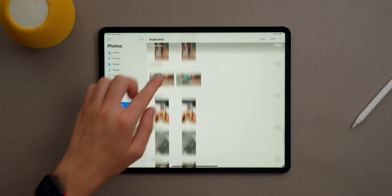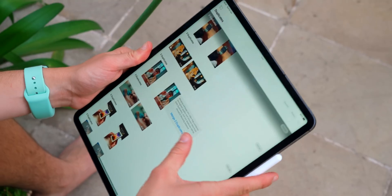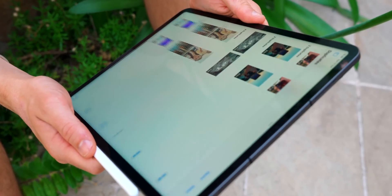Are you the type of person who has a bunch of duplicate photos in your library? That's personally me. Now with iPadOS 16 you can merge photos — go to the duplicates folder and start merging. I have the same photo like eight times, so this is a lifesaver. I'm just merging photos all day.